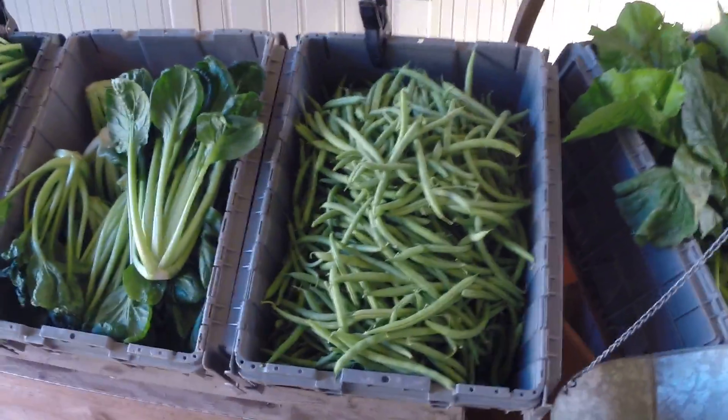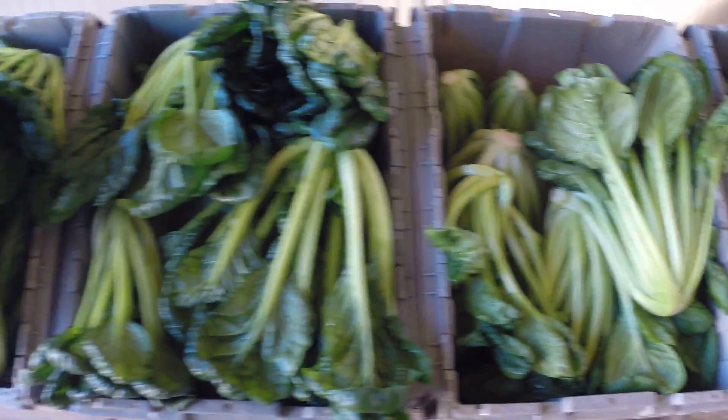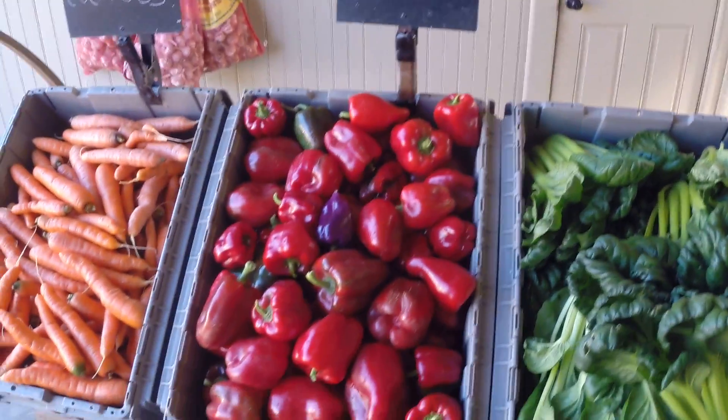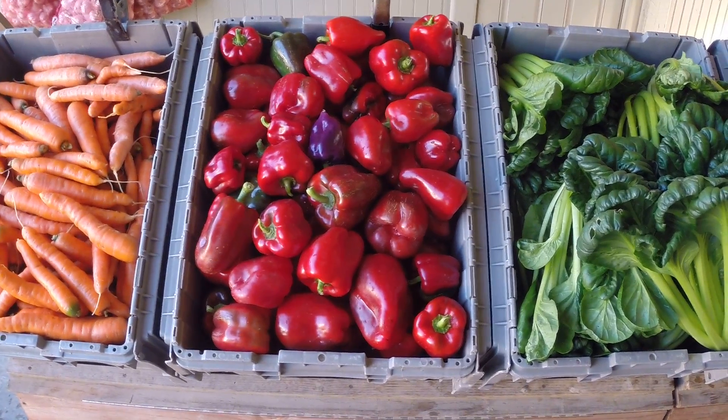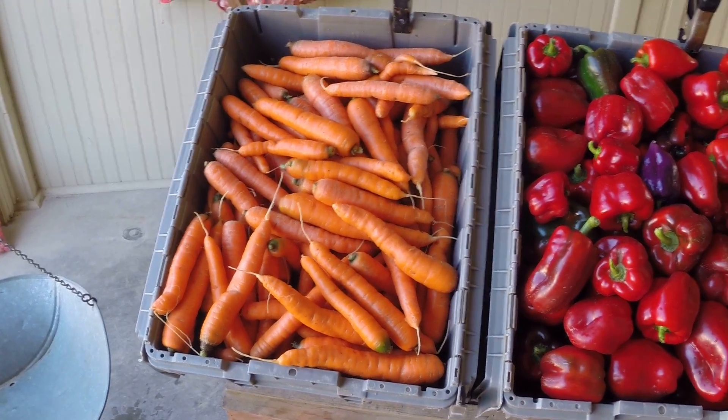Three quarters of a pound of beans, two heads of tat soi — big beautiful heads of tat soi, look at that one. Two peppers, mostly red peppers with a little purple one in the middle. One and a half pounds of carrots — nice sweet bolero carrots.